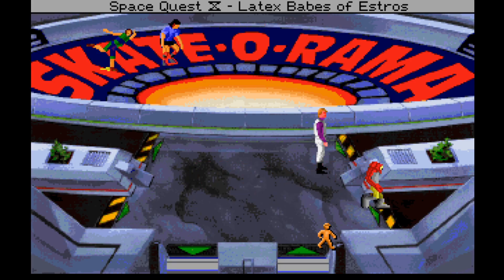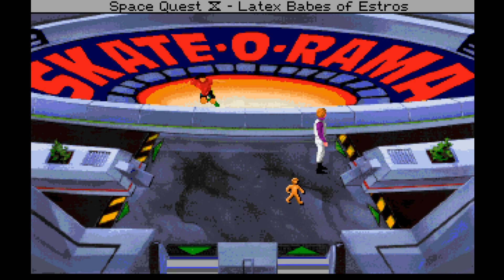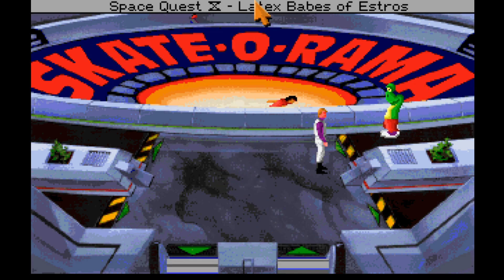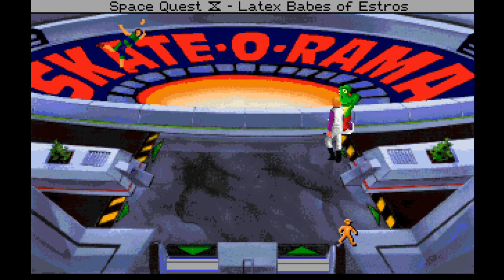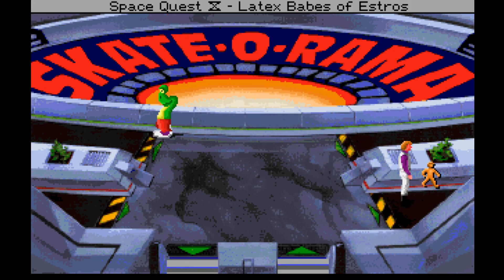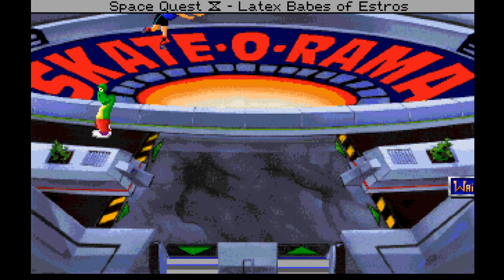Hi everybody, welcome back to Space Quest 4: Roger Wilco and the Time Rippers. We managed to get fired in the last episode, and we're hopefully going to dress up as a blonde lady and rob an ATM machine in this episode. We made burgers last time and it went pretty well — we got a bit of money, and none of you guys said we didn't get enough in the comments.